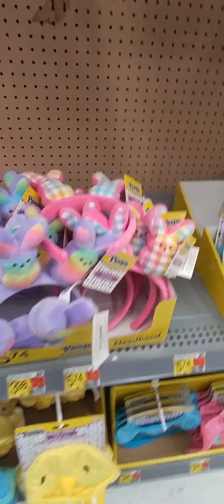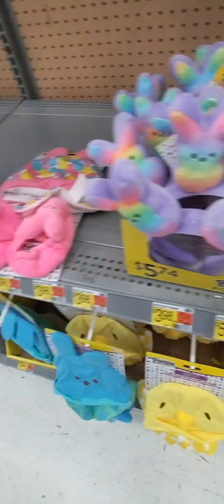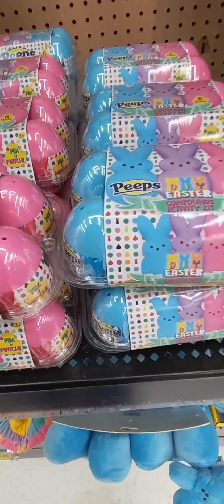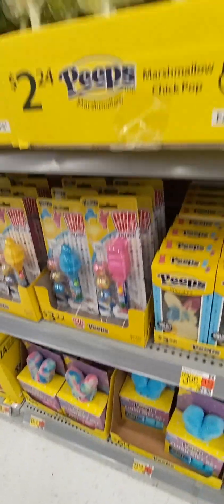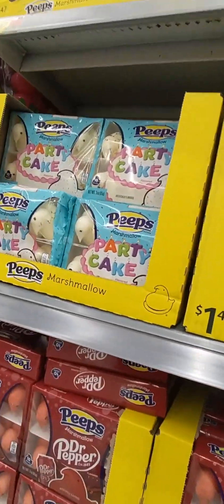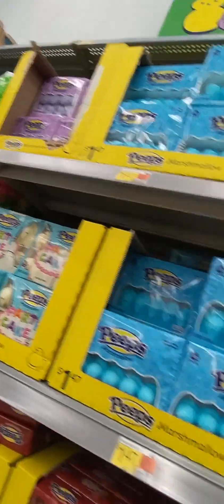Now they got peeps right here. Oh my gosh, look at that. That is just too cute. Peeps — oh my gosh. These are more peeps. Peeps sprinkles. Peeps chocolate. Oh my gosh, there's like peeps everywhere, and I love peeps.